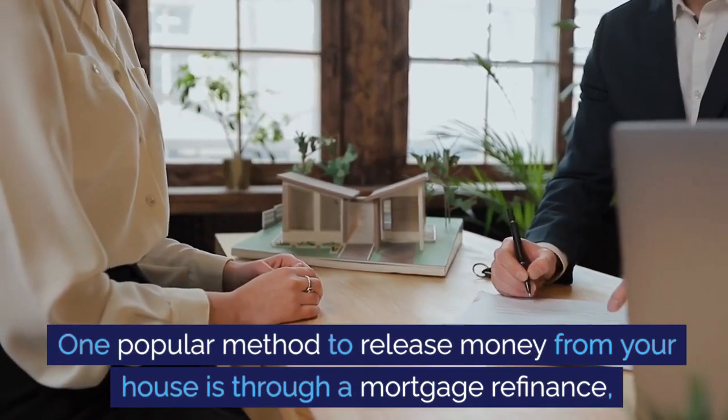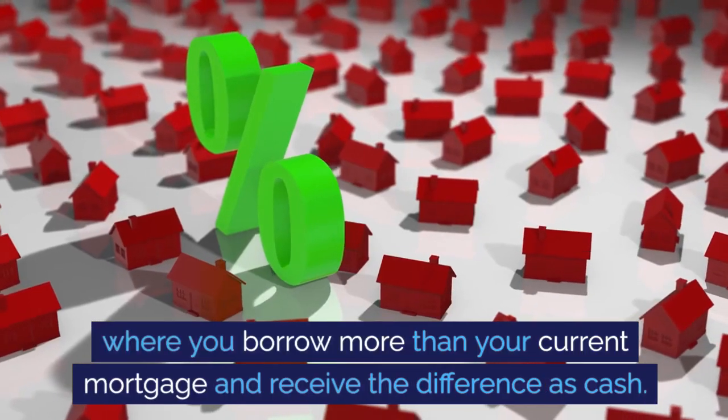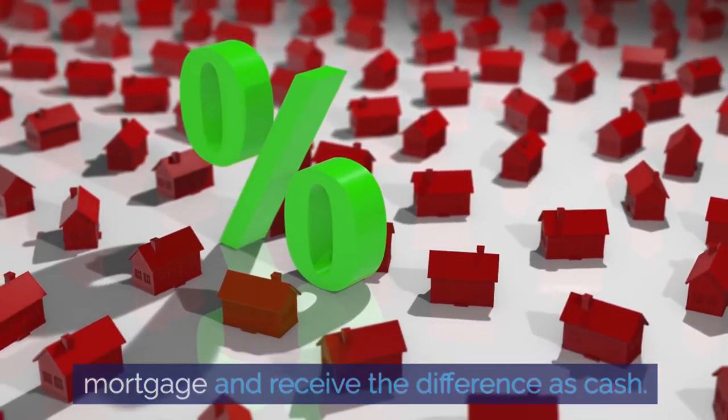One popular method to release money from your house is through a mortgage refinance, where you borrow more than your current mortgage and receive the difference as cash.